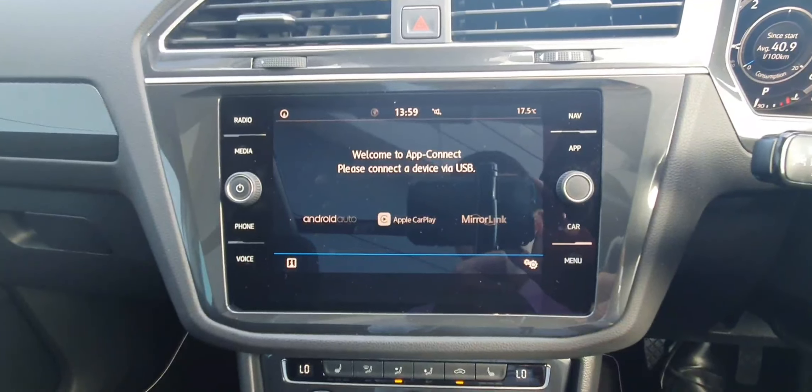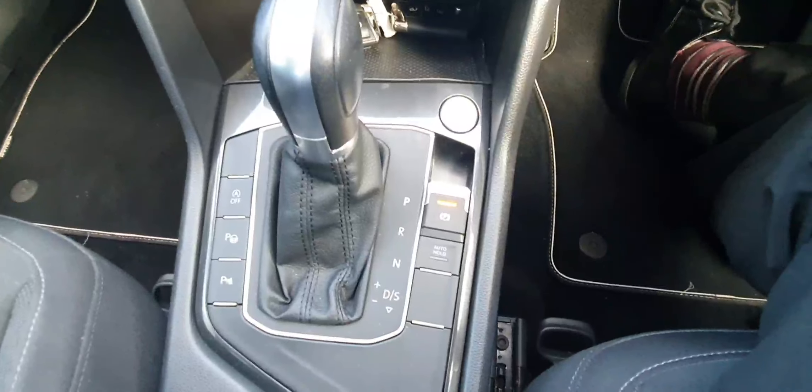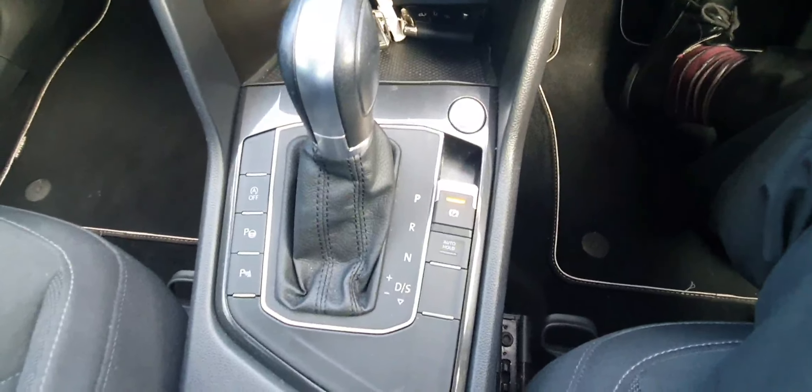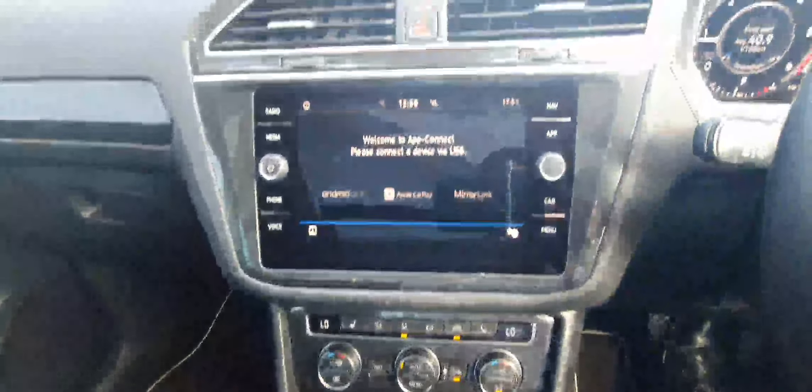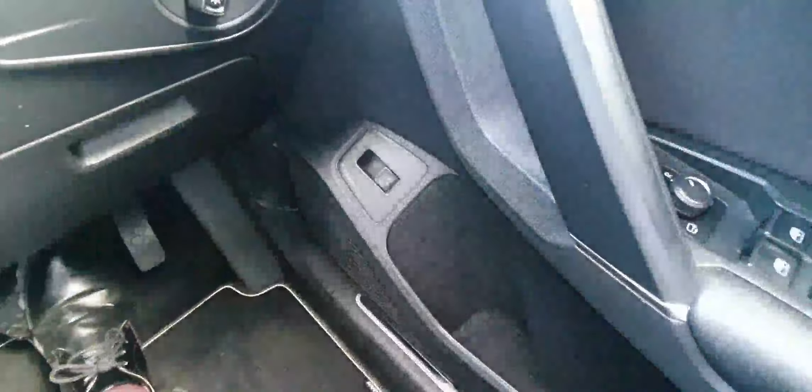The car does come with heated seats as well as dual zone climate control. It is the automatic DSG gearbox, paired with the automatic electric handbrake as well as auto hold. It also comes with park assist, front and rear parking sensors and a high definition reversing camera.